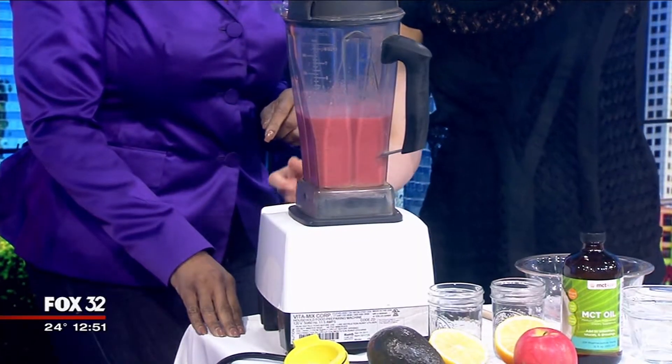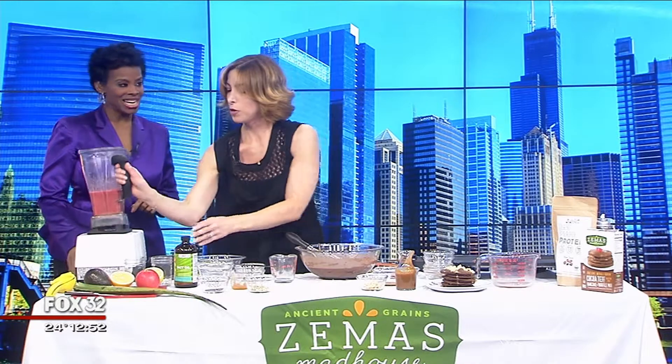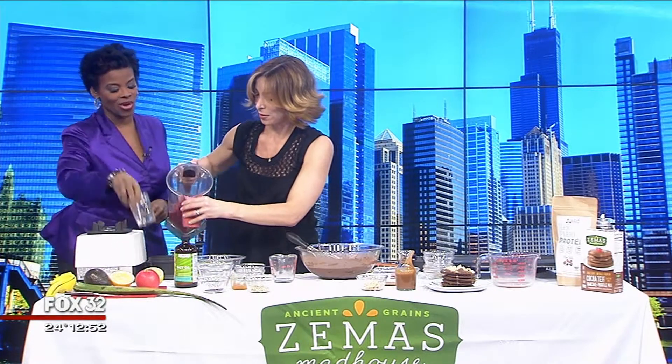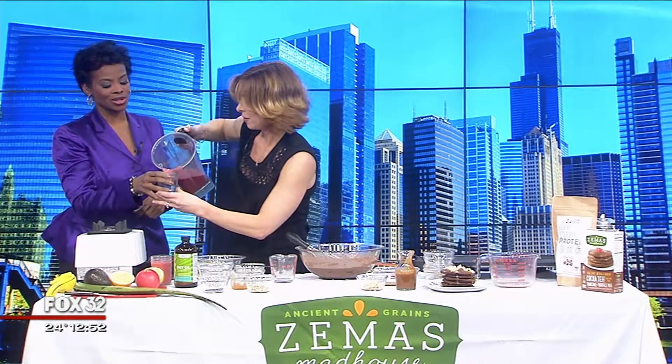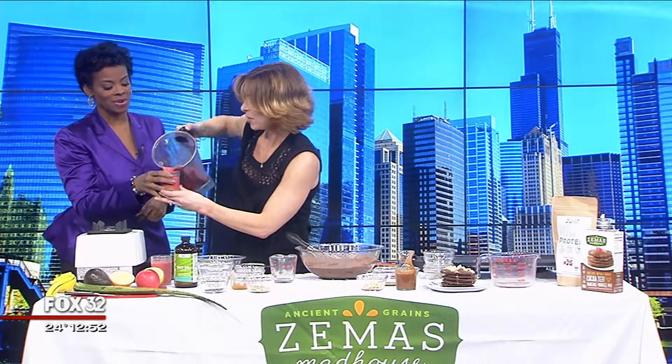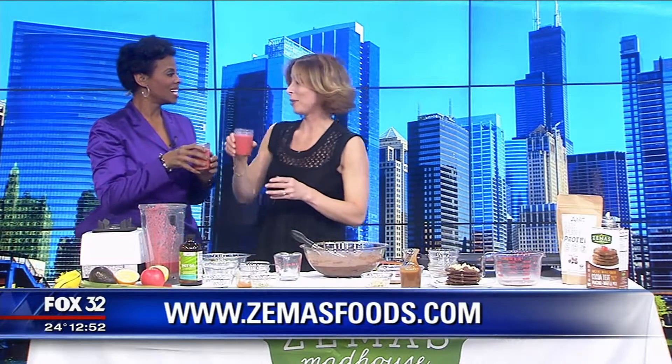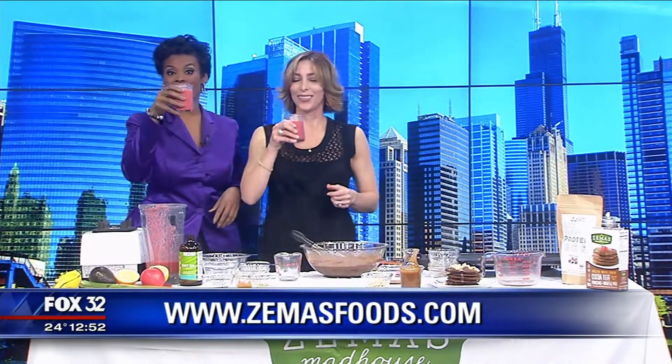Look at that — nice and frothy from the strawberries. I've got two cups here, one for you and one for me, and one for Corey of course. Jill, where can people find more information about the recipes you shared today? They are all on my blog and website at zimasfoods.com. Cheers!